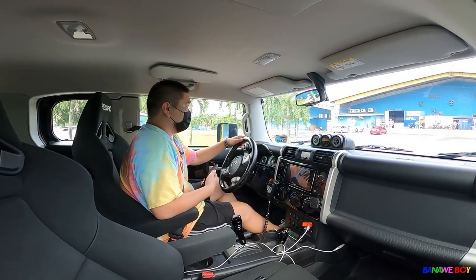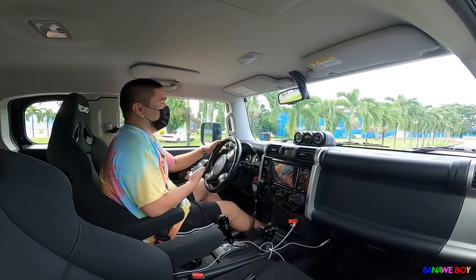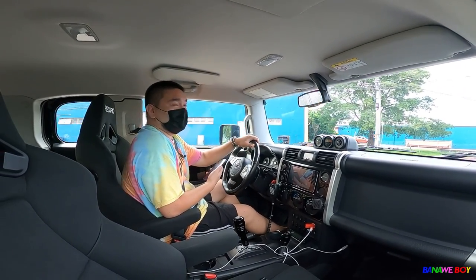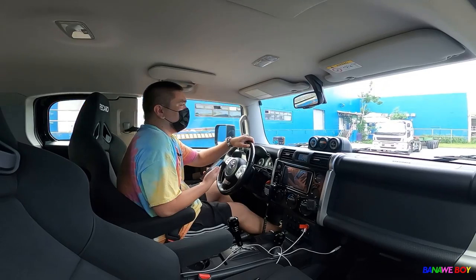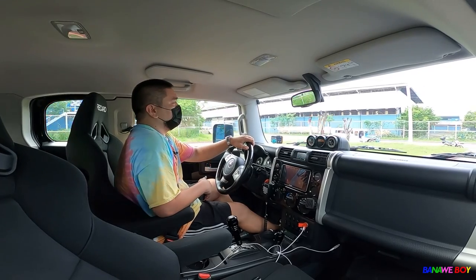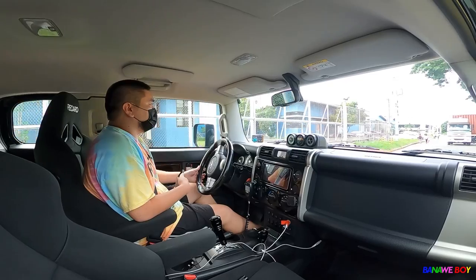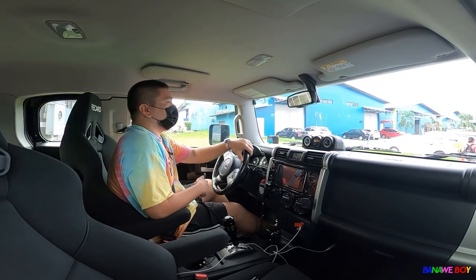Interestingly, this one doesn't have a Magnuson supercharger, but there's another FJ in our community owned by a fan named Clark that has a Magnuson — we'll try to vlog that one next time. The FJ's 4.0 V6 engine is somehow the only one of its kind, which is a bit saddening, but it's really big and fun to drive.